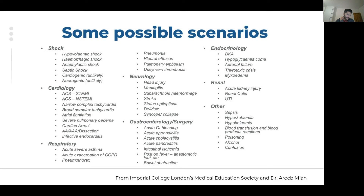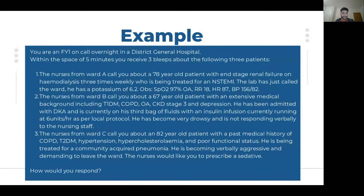You're unlikely to get paediatrics or obs and gynae scenarios — something like a postpartum haemorrhage would be quite unfair. Here's an example scenario — take three to four minutes to read it, and we'll run a poll on which patient you'd see first.